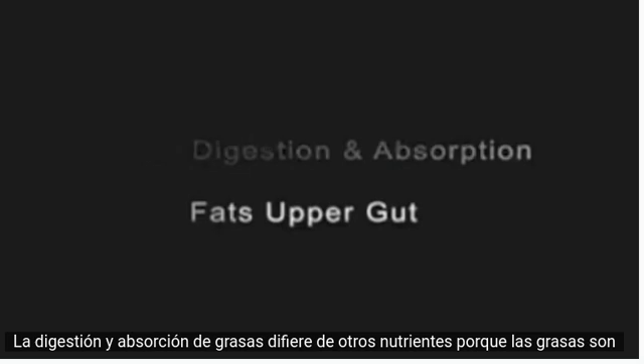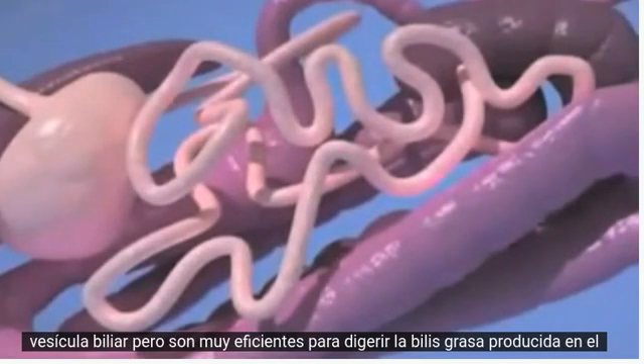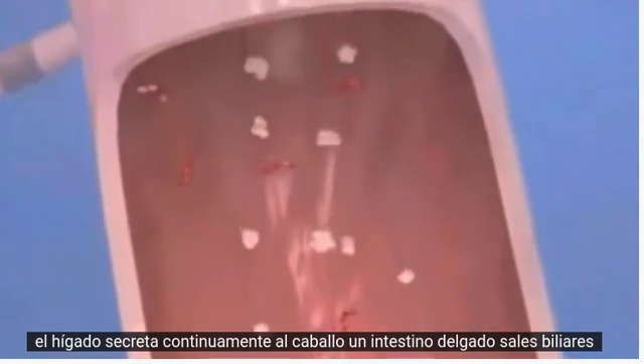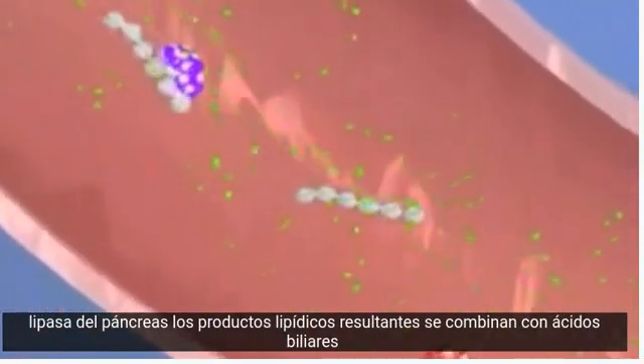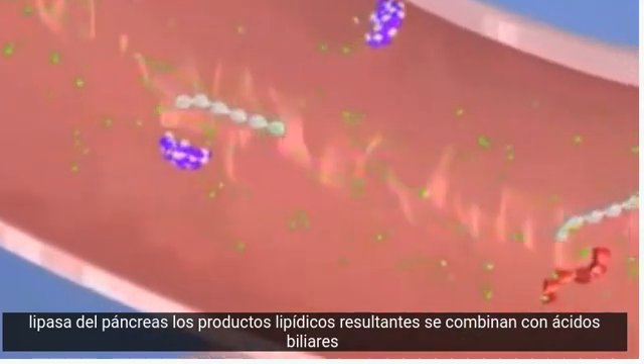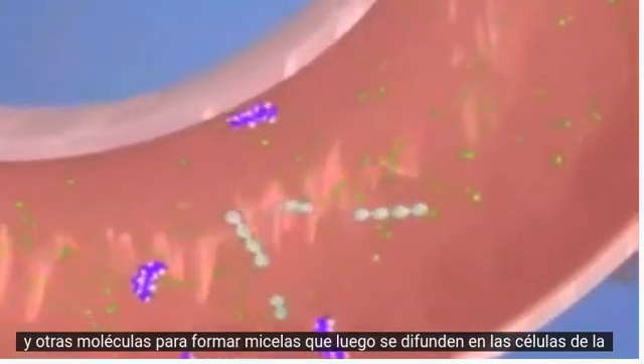Normal digestion and absorption of fats in the upper gut. Digestion and absorption of fats differs from other nutrients because fats are not water-soluble. Unlike most species, horses do not have a gallbladder, but they are very efficient at digesting fat. Bile produced in the liver is continuously secreted into the horse's small intestine. Bile salts surround and emulsify the fat, making it available for enzymatic digestion by lipase from the pancreas. The resulting lipid products combine with bile acids and other molecules to form micelles, which then diffuse into the cells of the intestinal lining.